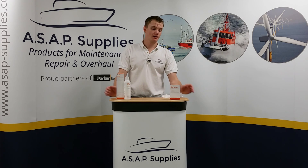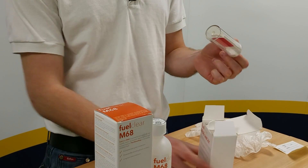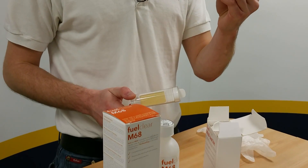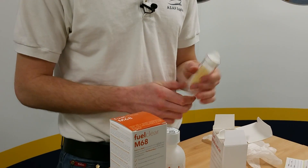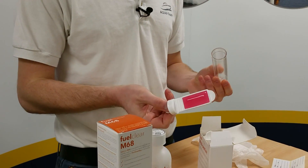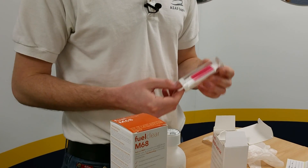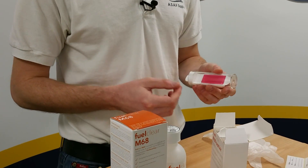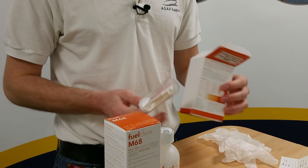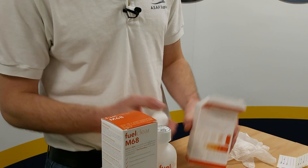So what can be done about it? Here we have the M68 fuel test kit. This contains two dip slides, some protective gloves, and labels so you can label up each slide. You take a sample of your diesel, submerge the slide into it, put it back in the container, and leave it in a warm environment for 48 hours. When you come back, you may see some bacterial growth on the slide, and you can use the guide on the back to determine how severe the problem is.